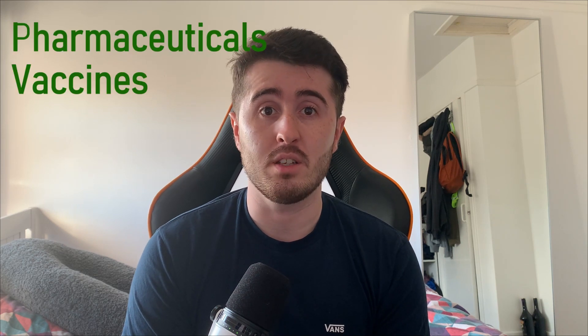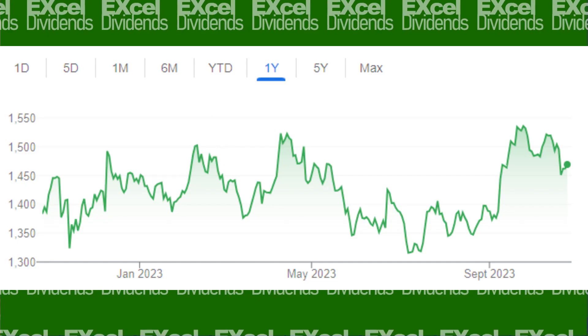GSK is a global pharmaceutical company headquartered in the UK that operates in various segments such as pharmaceuticals, vaccines and consumer healthcare. In the last year the stock price has gone up 5% following the trend of the FTSE 100.